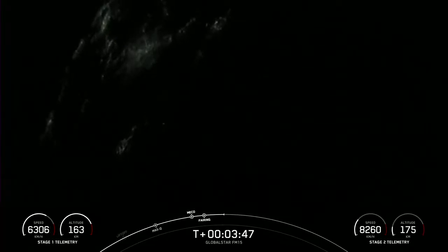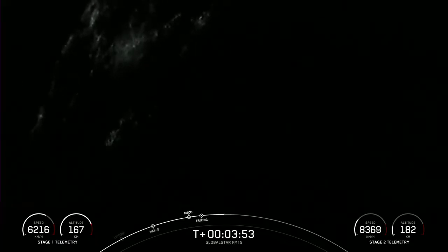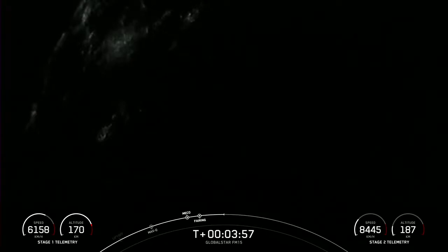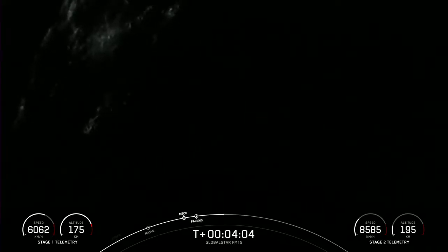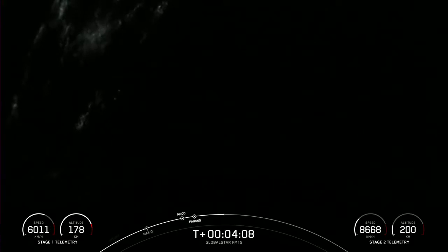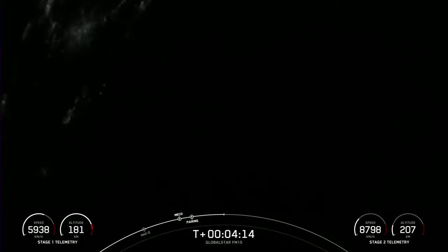It is nighttime over there on the East Coast, so it is a bit dark, but you can see it. This is a view of the first stage. You can see some bursts of nitrogen — those flashes you see there — and that is used for attitude control. Stage two is on nominal trajectory. Those nitrogen bursts are what the vehicle uses to help guide it back to its landing zone.